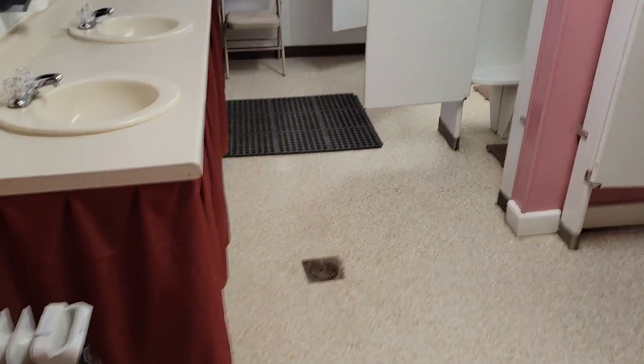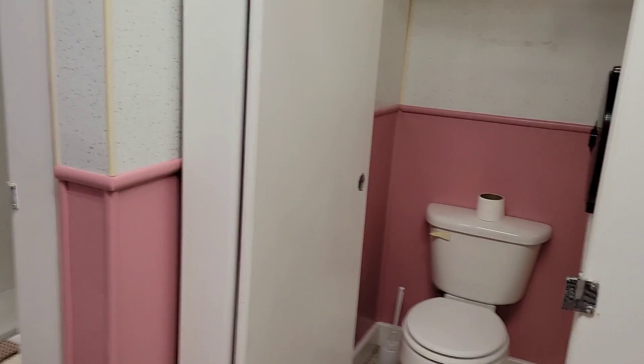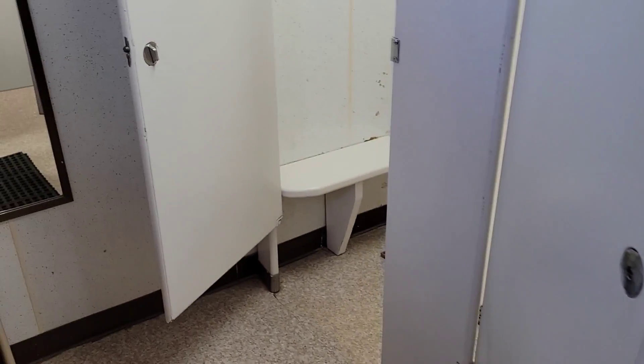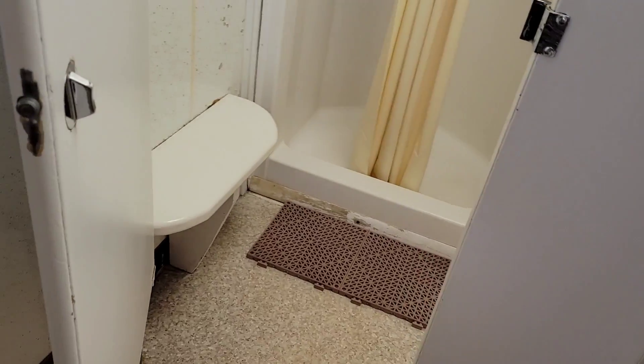This is the bathroom. I just like to show, when you're paying for a campground, kind of what the bathroom looks like. This KOA did have smaller showers but it was very clean even though it was older, so I do commend them for that.